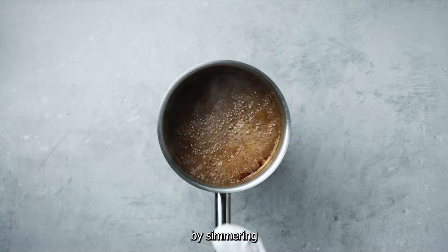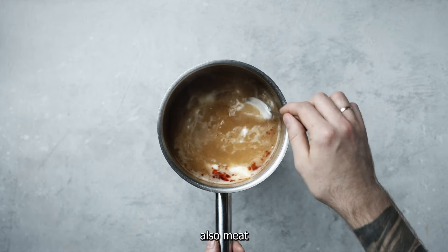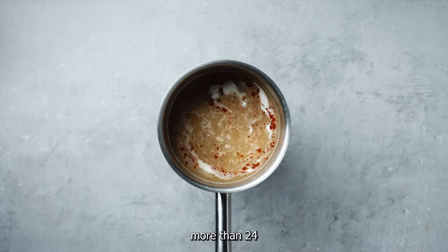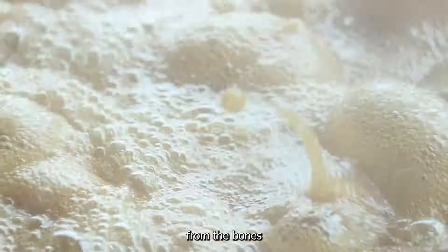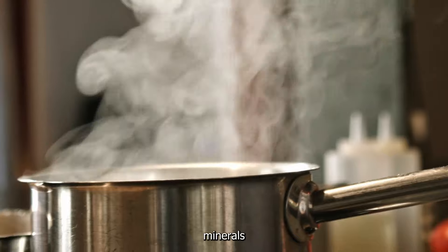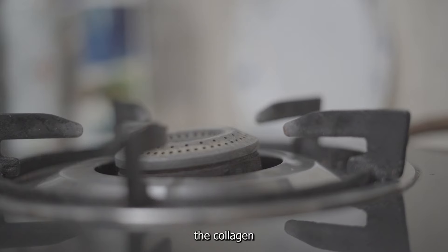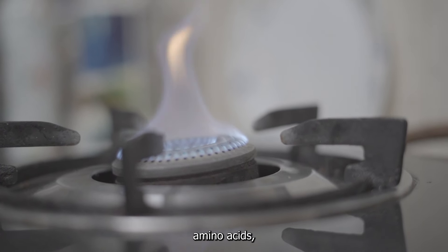The first food is bone broth. It is made by simmering animal bones, connective tissues, and sometimes meat in water for an extended period of time — often more than 24 hours. The long simmering process allows the collagen from the bones and connective tissue to break down and dissolve into the broth, along with other nutrients like amino acids, minerals, and gelatin.